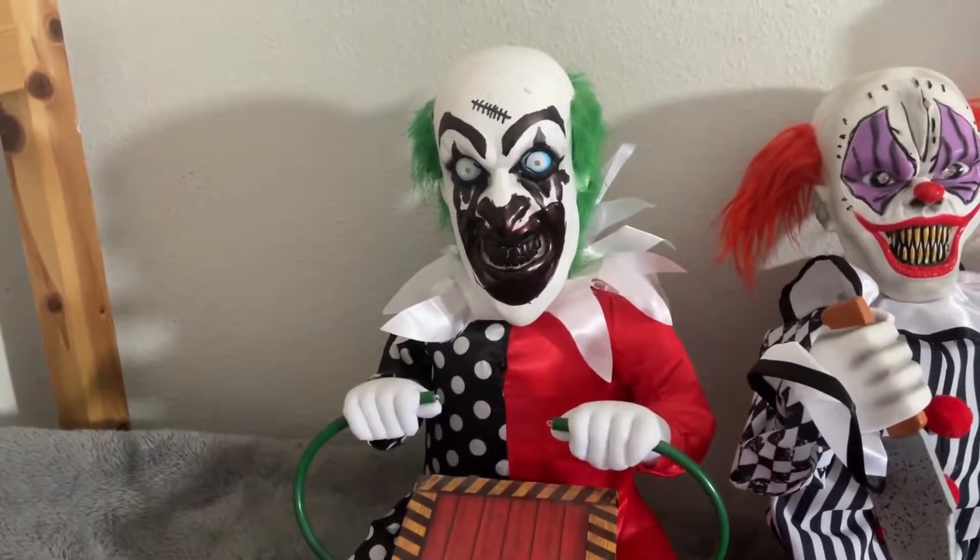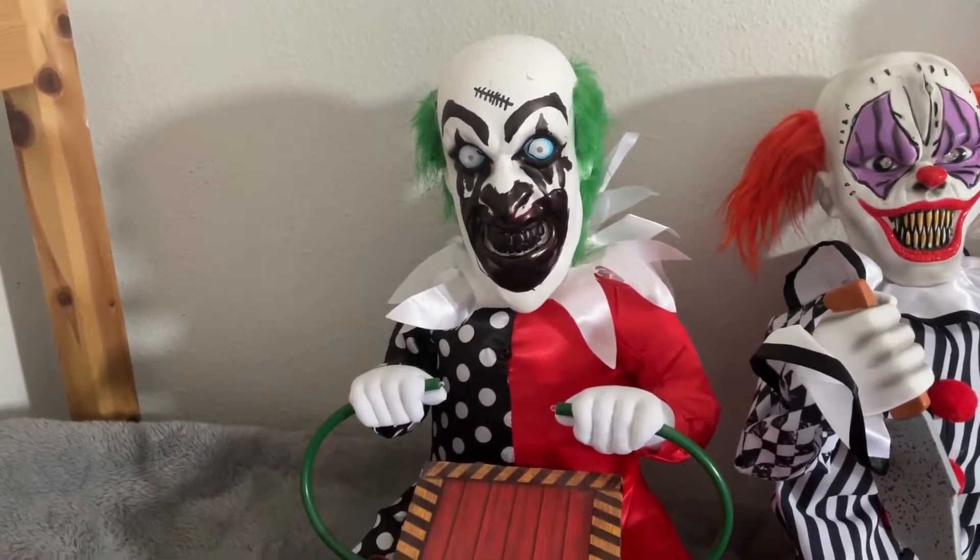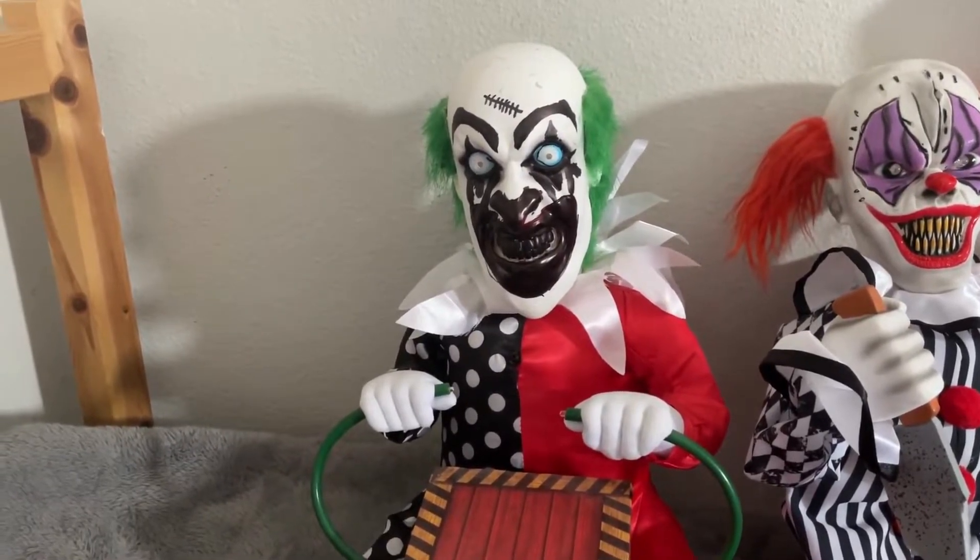That's Lil Zappy from Spirit Halloween. I believe he was released in 2017, but I got him in 2020. Moving on to the next clown in my collection.